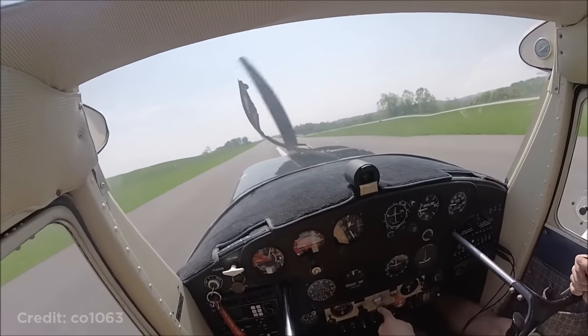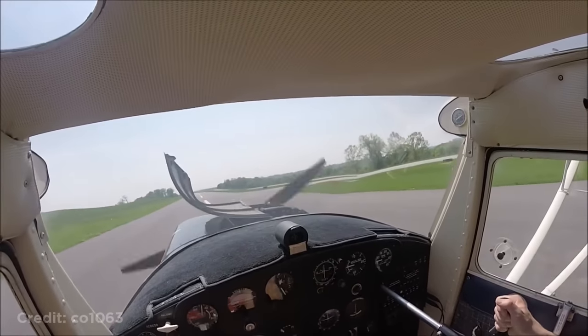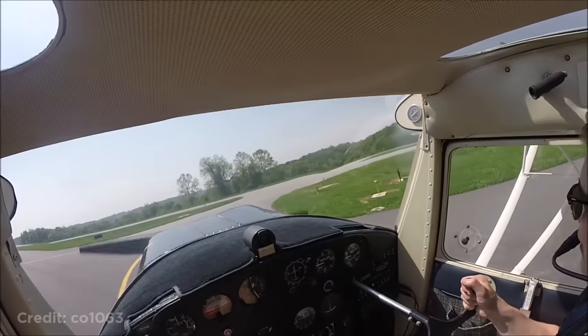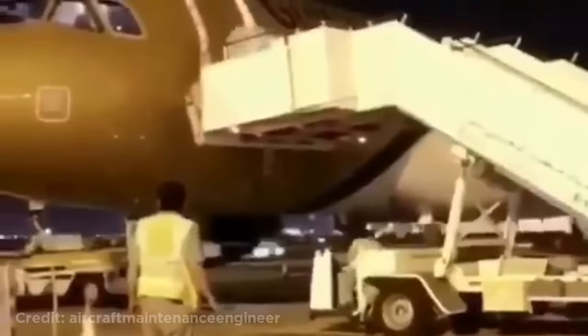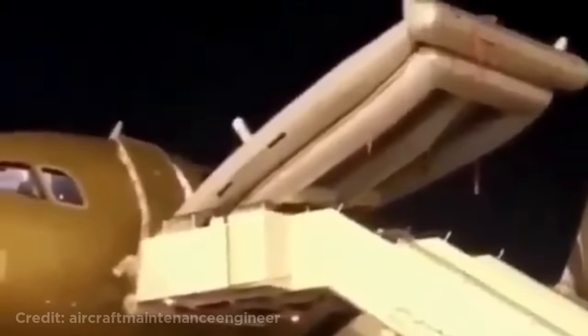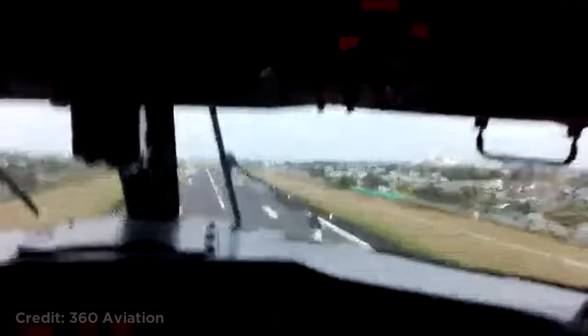These people accidentally activated the emergency slide. This plane made a really steep turn after taking off, which even triggered the bank angle call-outs.